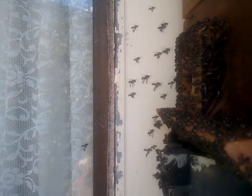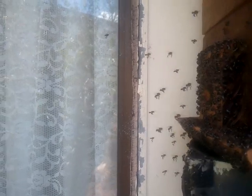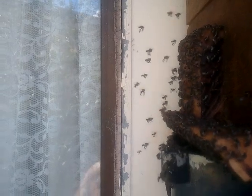So what we're seeing here is the normal behavior. As I said, look carefully — you'll see both types of behavior: the hovering, and the hovering where they dart out and come back, dart out and come back. They are learning the hive.